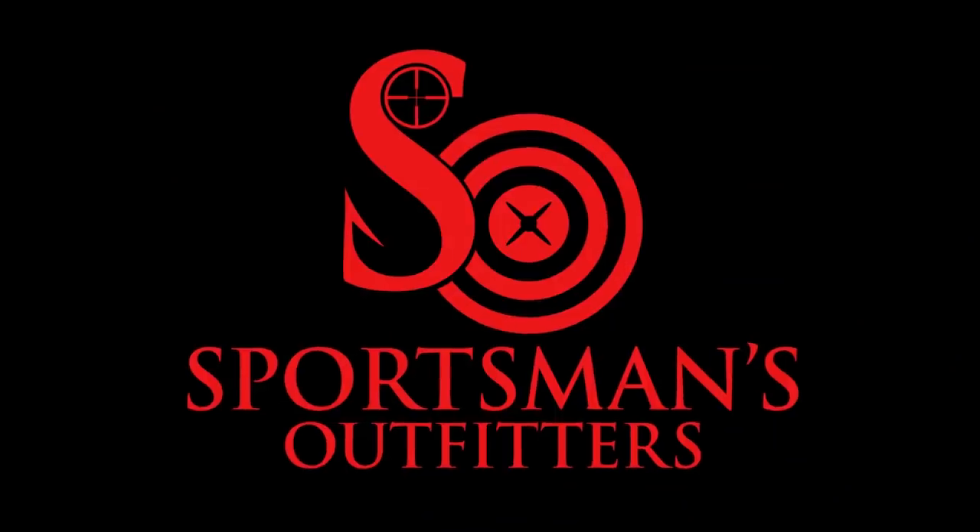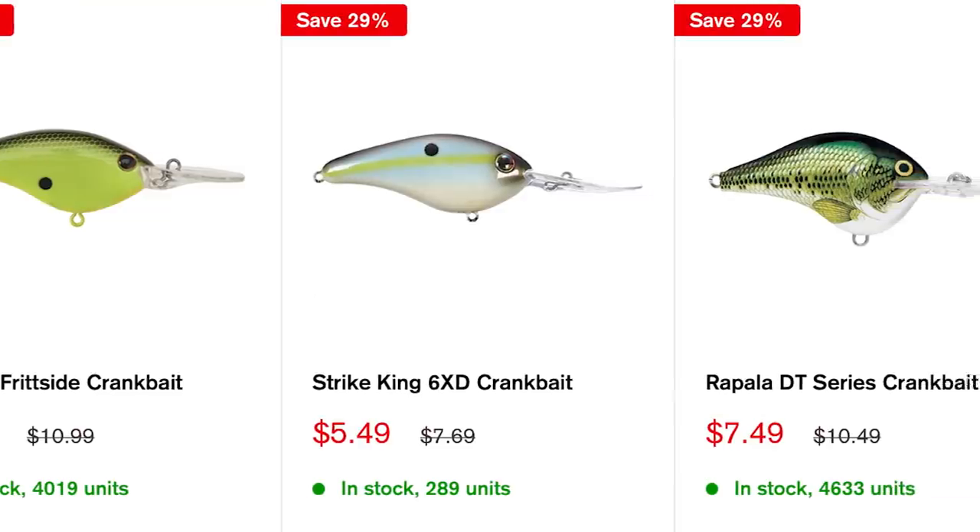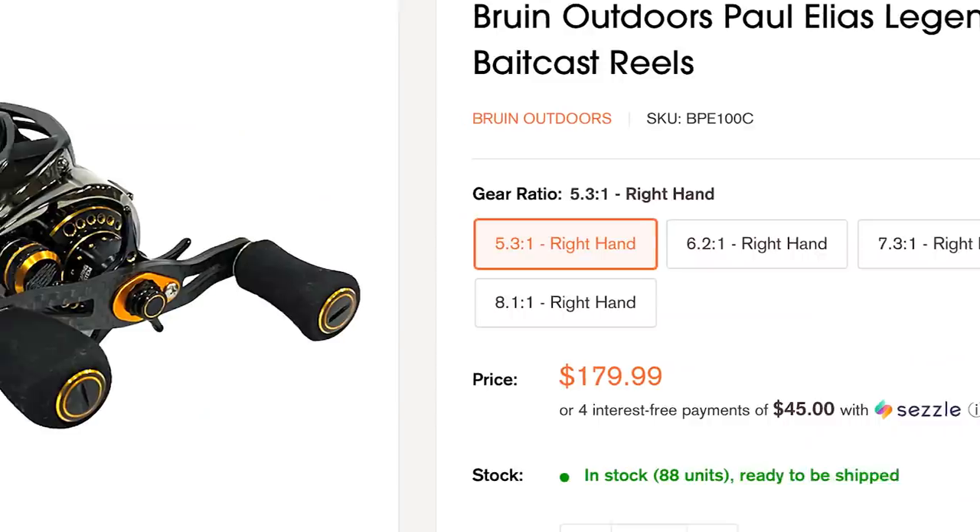This video is brought to you by Sportsman's Outfitters.com. If you guys are looking for tackle, rods, reels, even some of your hunting stuff, Sportsman's Outfitters prices are very hard to beat. So if you're on the market for some new tackle, click those links down below in the description and you're greatly going to help support the BFHQ channel.